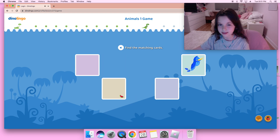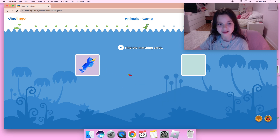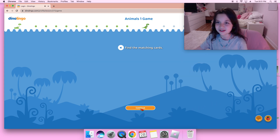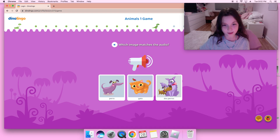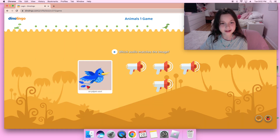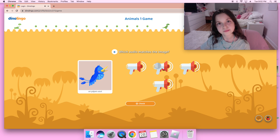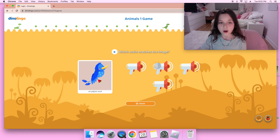Un pájaro azul — is it this one? Pájaros — oh maybe this one and this one, pájaros! Yay! Okay, we only have two more to go. Un pájaro azul, un pájaro azul — two blue birds. We're so close to the end. Gato — I think it's the middle one because gato is cat, one cat, so the image is one cat which is gato. I think the second audio matches the image with un pájaro azul — one blue bird — so that's correct.